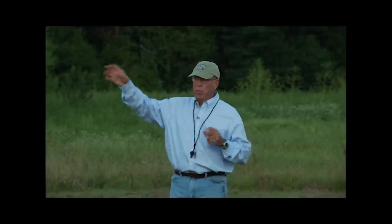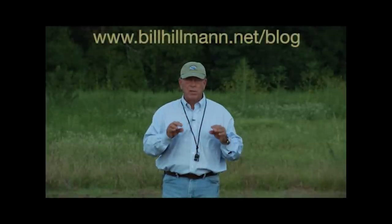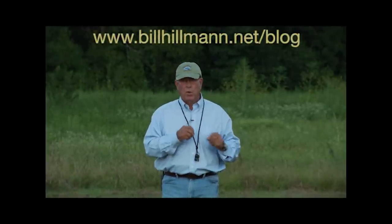I hope that helps you a little bit on memory, because memory is crucial if you're in competition or if you're hunting where there are birds all over the place and you want to make sure you get all of them. If you're watching this anywhere but on my blog, go there and please leave me some comments, because I need them to know what to talk about next.